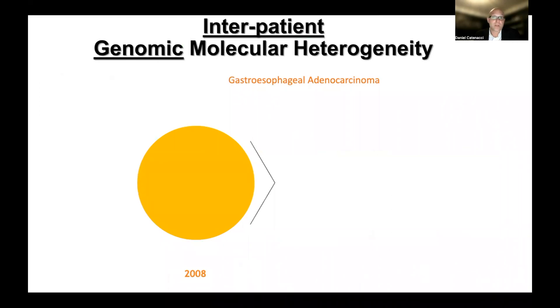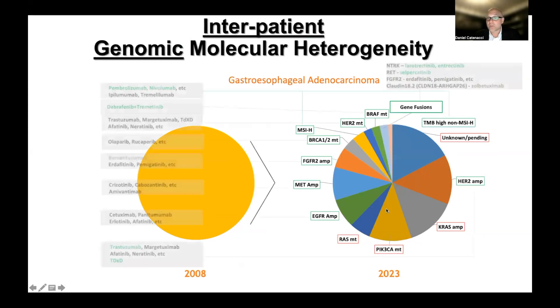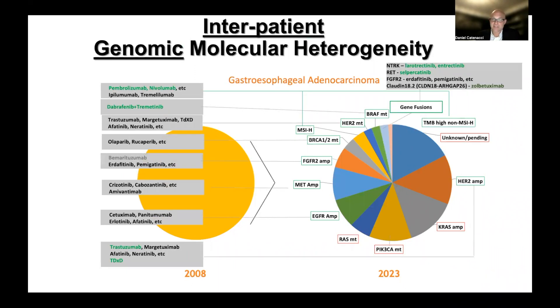In those videos, we looked at how gastroesophageal cancer was considered one entity not that long ago. But with intensive profiling, we've learned quickly that every cancer is different, with a different makeup of genetic aberrations. The incidence of these aberrations is indicated by the size of each piece in a pie chart. The relevance is that each of these biomarkers has matched therapeutic options — highlighted in green here are those approved for gastric and esophageal cancers as of today, in specific lines of therapy for each indicated biomarker.